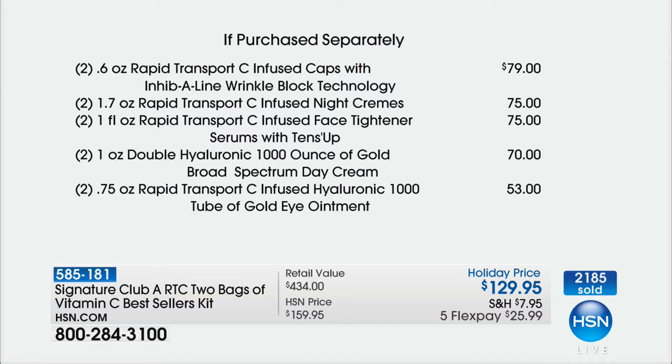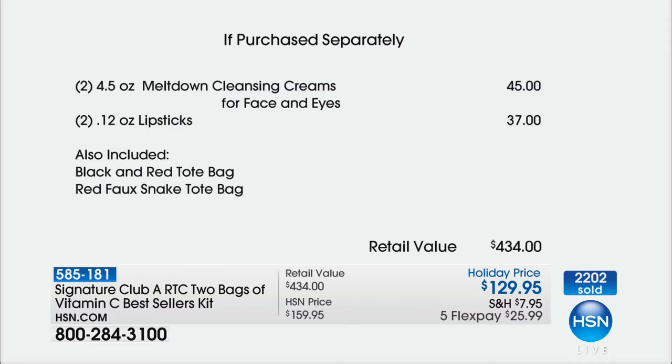Two full-size of the cosmetic uplift — $75, free. Two of the day creams — $70, free. Two of the eye ointments — $53, free. Two of your meltdowns — $45, free. And then two of the lipsticks — $37, free. And then two of the bags. Remember, always it's one bag with seven products for $129 and people wait for it the entire year — this year it's two bags and 14 products at the same price.